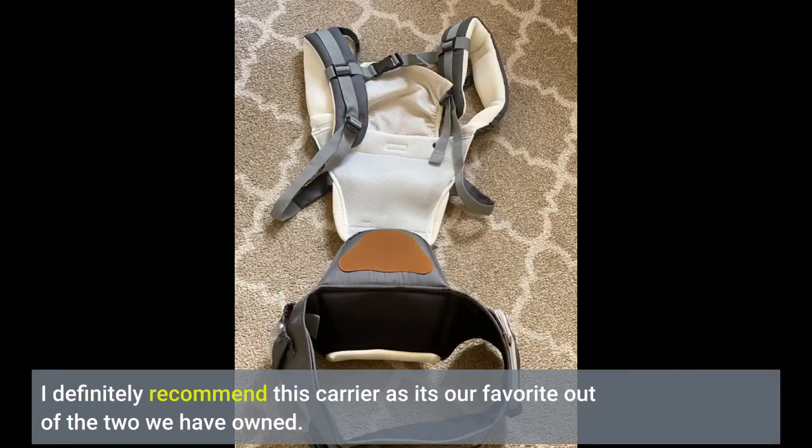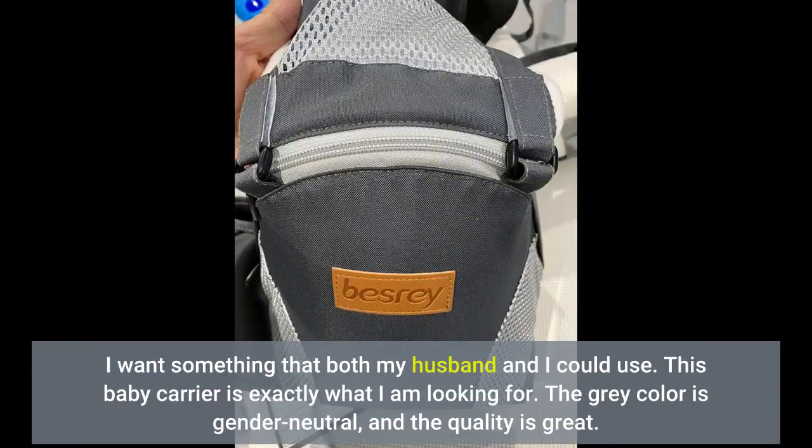I definitely recommend this carrier as it's our favorite out of the two we have owned. I wanted something that both my husband and I could use, and this baby carrier is exactly what I am looking for.